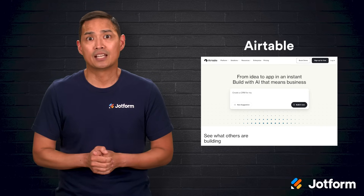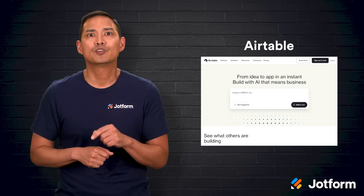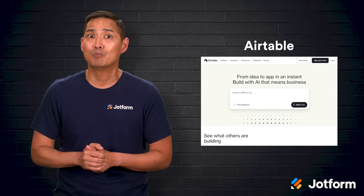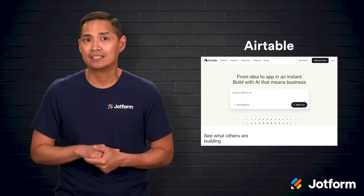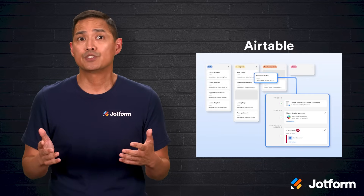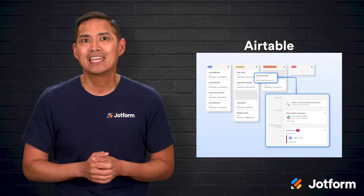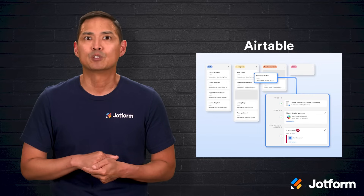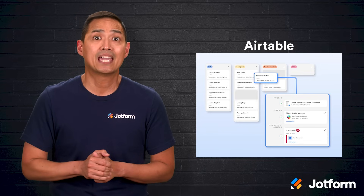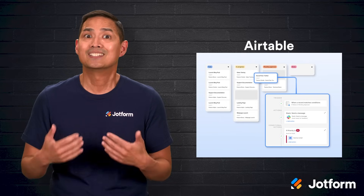Airtable is another interesting option — it combines Trello's card-based system with the power of a database. That means you can store far more than simple task titles: text, images, videos, links, barcodes, and more, and then view it in Grid, Kanban, Calendar, Gallery, or Gantt formats. One of Airtable's strongest features is the ability to create fully customized interfaces — you can build dashboards with charts, filters, and buttons so each team member sees exactly what matters to them. You can link records, set dependencies, and run automations that connect with external apps. The trade-off is that to unlock its full potential, you'll need to put in the time up front to design your data and views.